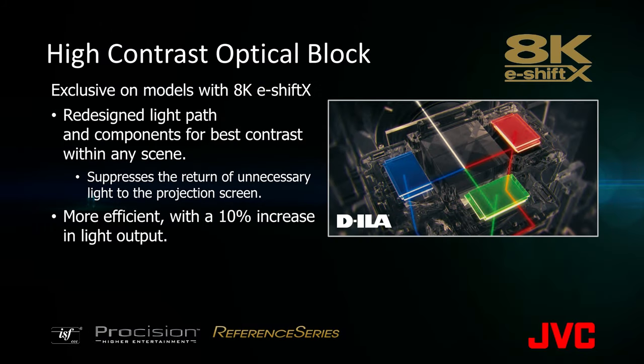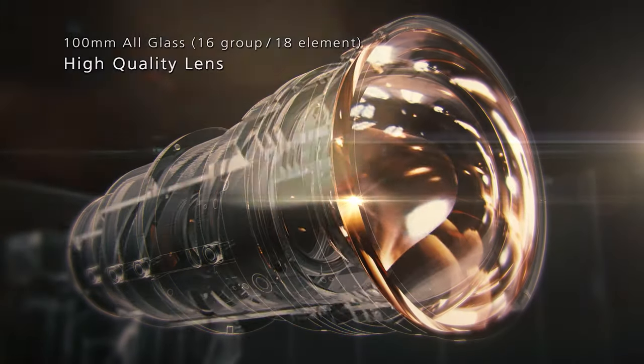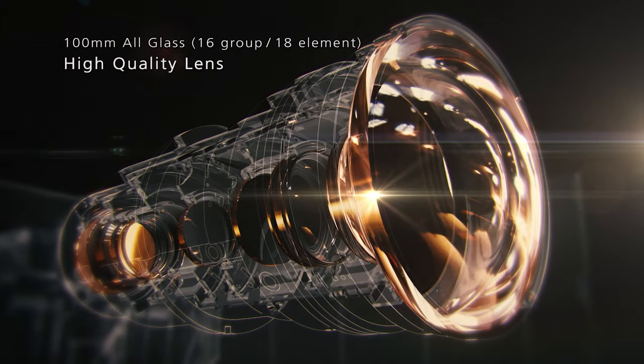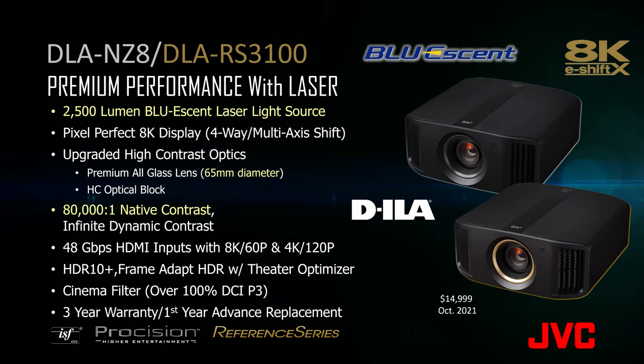Our 8K eShift X models offer improved resolution and higher contrast. Our flagship models come equipped with our premium 100mm all-glass lens — with 18 elements in 16 groups, this lens ensures the highest 8K resolution from corner to corner with improved brightness. The DLA-NZ8 and the DLA-RS3100 offer the same feature set as our flagship models with a reduction in lumens to 2500 and a native contrast ratio of 80,000 to 1. It also includes our premium 65mm all-glass lens, all for under $15,000.